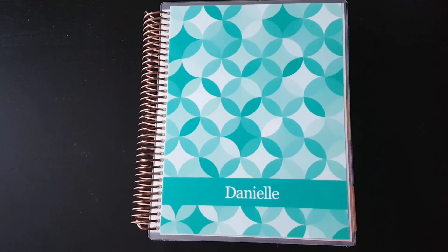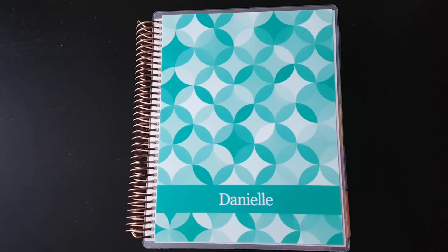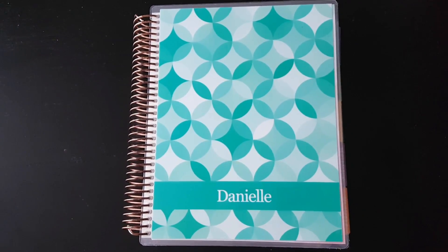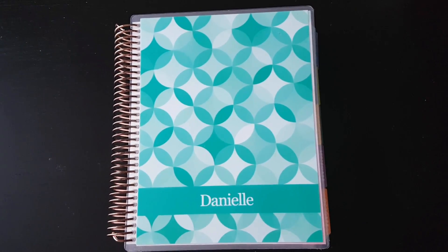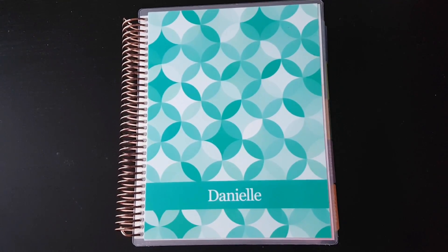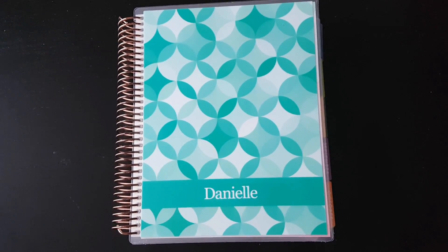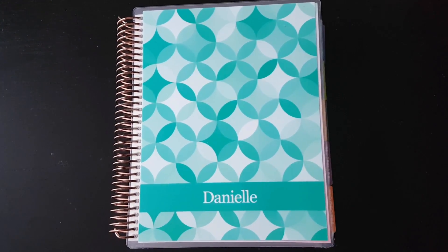I had originally gotten into planning because of Courtney from Kyle and Court, who are day-in-the-life vloggers. She has one and she occasionally does plan with me's, and I thought it was a really interesting way to keep myself on track, track the weight loss that I was hoping to do, help with my budgeting, and just be a better adult. So I waffled between the Erin Condren Life Planner and the Plum Paper Planner for a while before I finally decided on going with the Erin Condren.